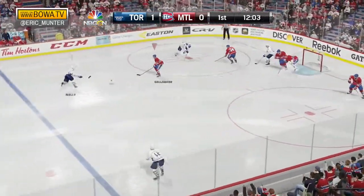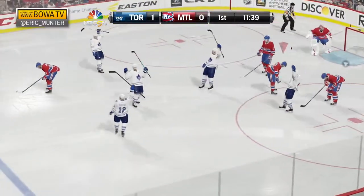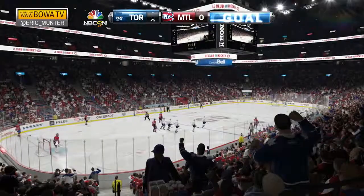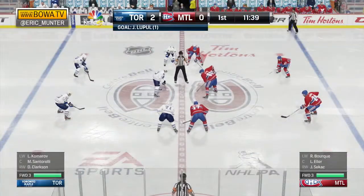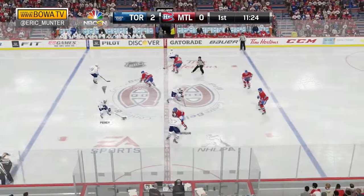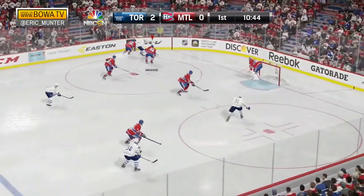Toronto back to work. Feed to the point, a shot, got through, and went off the shoulder of Price. Another chance, they score! Two-nothing Toronto! Joffrey Lupul from Nazem Kadri and Morgan Rielly, and the hometown Canadiens are in an early two-nothing hole.